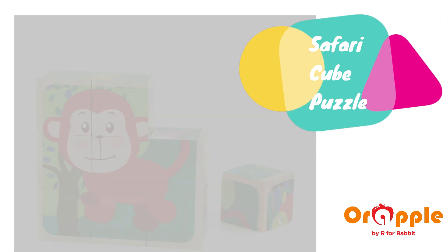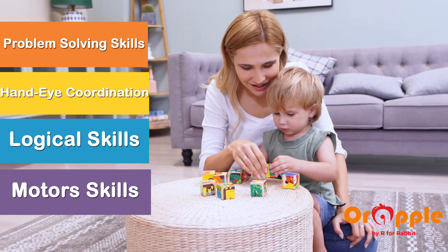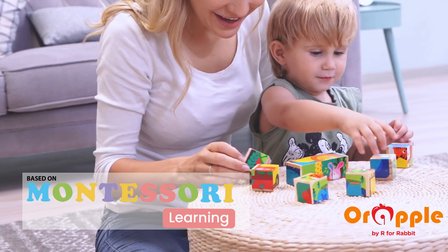ORAPLE Safari Cube helps develop multiple skills in children. The Montessori Learning Technique engages the child and motivates them to play and learn.